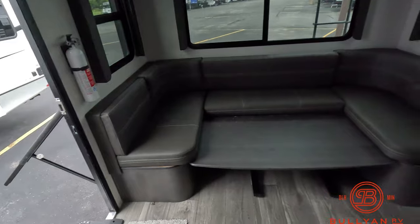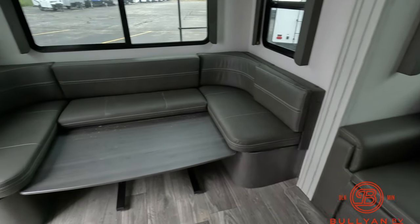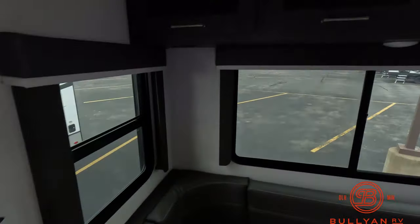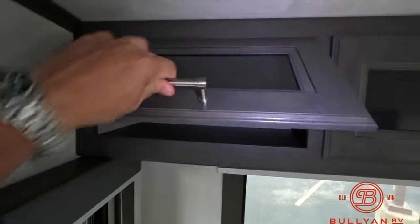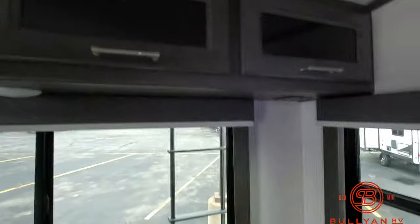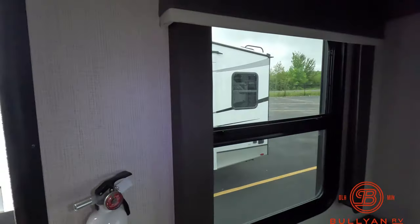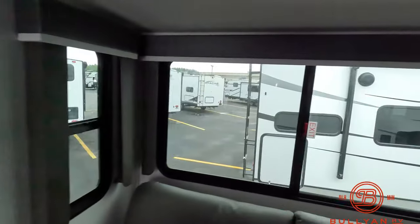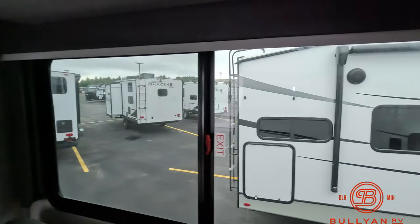I have the dinette in the bed position to show you a giant sleeping area with great storage up above. Lots of big windows for natural lighting — get your views of the lake — and a nice big window in the slide out.